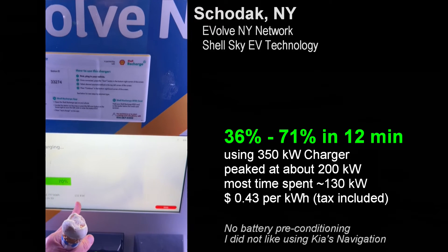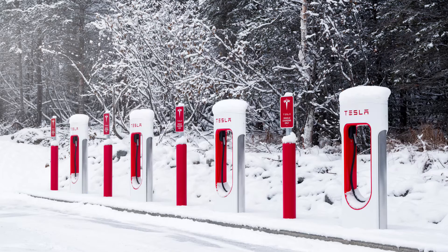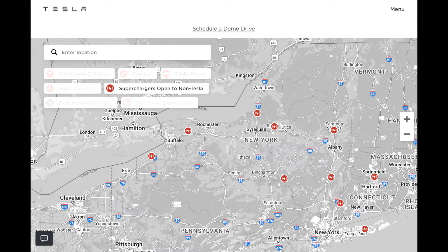It was just a quick splash because I knew I wanted to stop at a Tesla Supercharger location in upstate New York that had the Magic Dock — which opens up their Supercharger network to non-Tesla vehicles — located in Verona, New York at the Turning Stone Resort Casino.